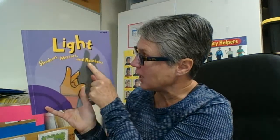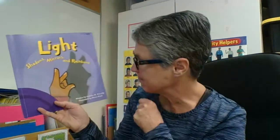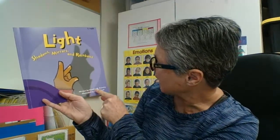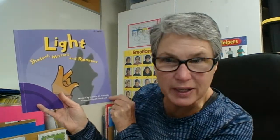Light, Shadows, Mirrors, and Rainbows. I wonder what those three things have to do with light. You're going to find out. It's written by Natalie M. Rosinski, and it's illustrated by Cherie Boyd.